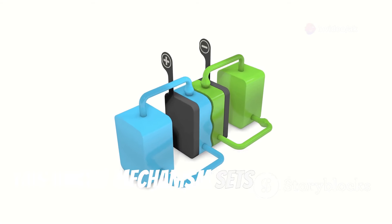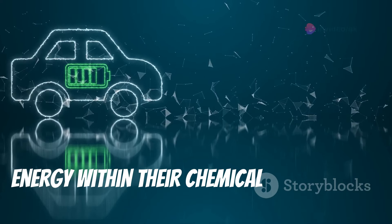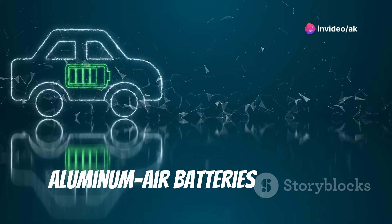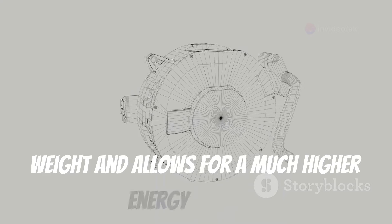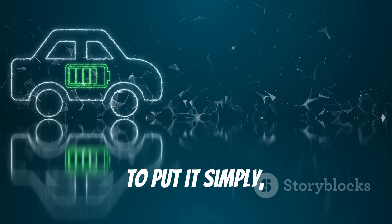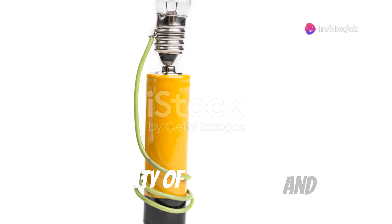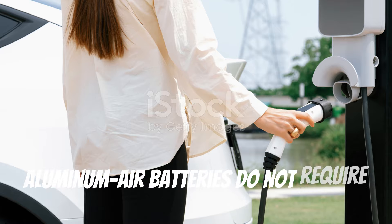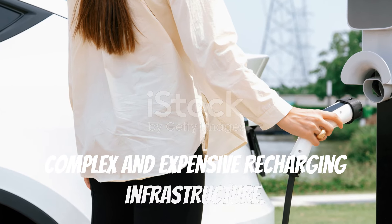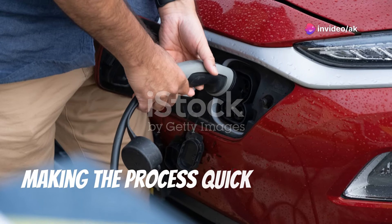The air cathode allows oxygen from the atmosphere to enter the battery and participate in the reaction. This unique mechanism sets aluminum air batteries apart from other battery types. Unlike conventional batteries that store energy within their chemical components, aluminum air batteries utilize an external source of oxygen, significantly reducing the battery's weight and allowing for a much higher energy density. Unlike lithium-ion batteries, aluminum air batteries do not require complex recharging infrastructure — the spent aluminum anode can simply be replaced with a fresh one.